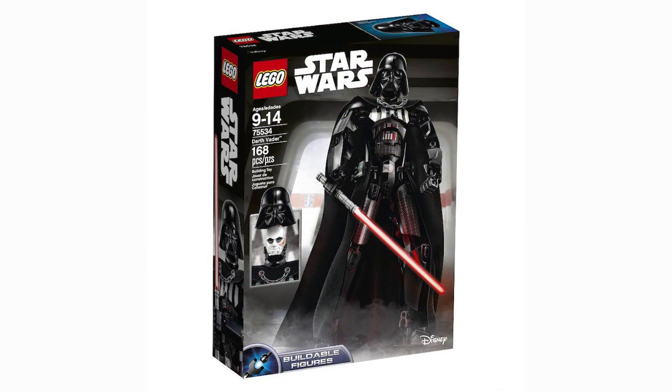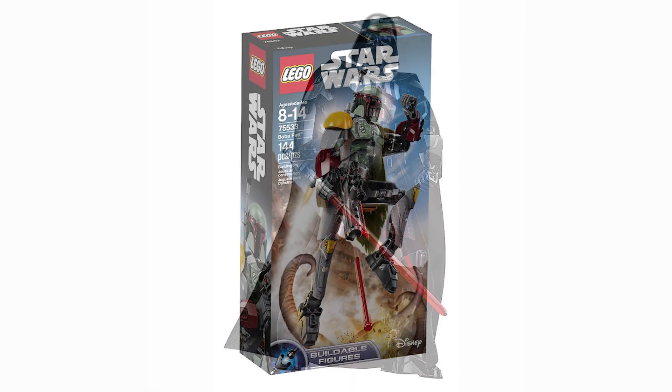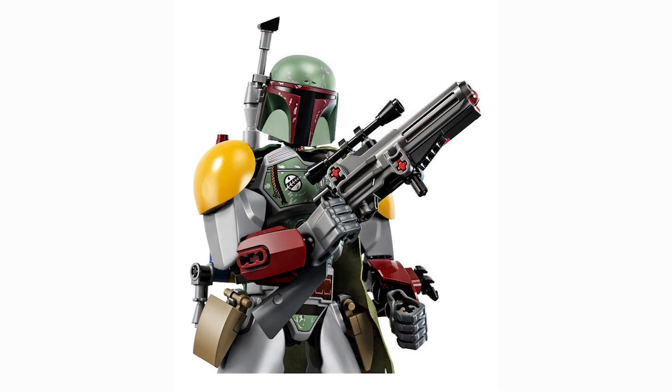Starting from the worst in my opinion is the Darth Vader buildable figure. I'm not a huge fan of the buildable figures in general, so that's probably why I'm ranking him so low. He looks really detailed, don't get me wrong — I'll probably end up picking one up. Same goes for Boba Fett. Nothing personally wrong with them, I think they look awesome, but it's just the figures.